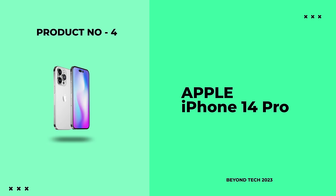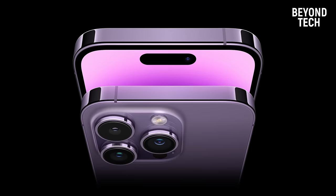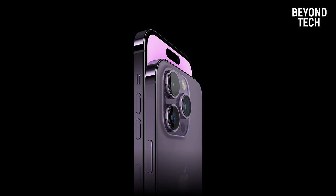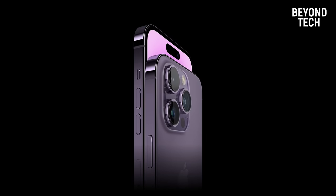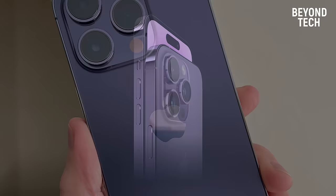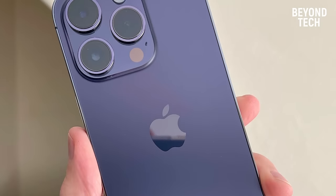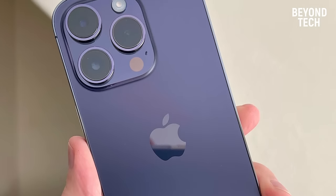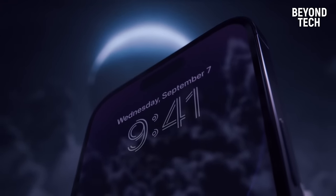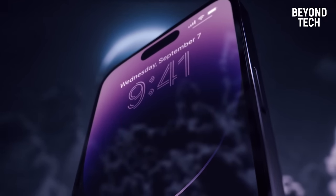Number 4: iPhone 14 Pro. As we head towards the end of this list, it just gets better. We have the iPhone 14 Pro — a phone that everyone seems to be wanting lately. This list would have been incomplete without including this gem of a phone. You might be aware of the super-quality cameras that Apple has maintained throughout the years, and they've done it again with the new one.